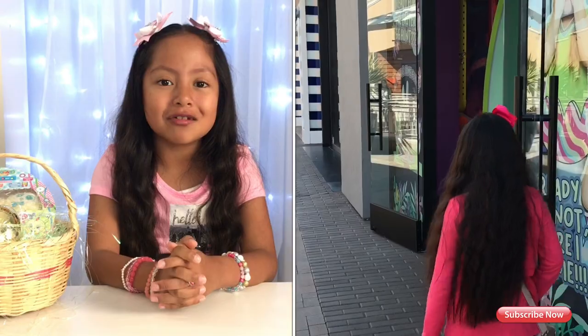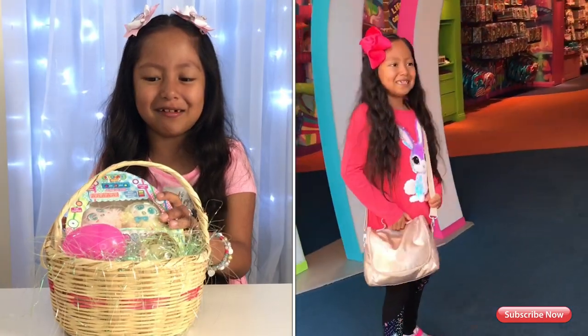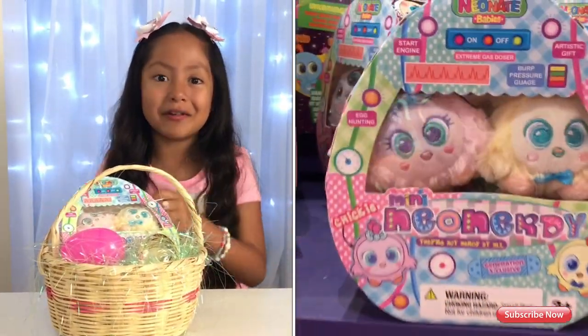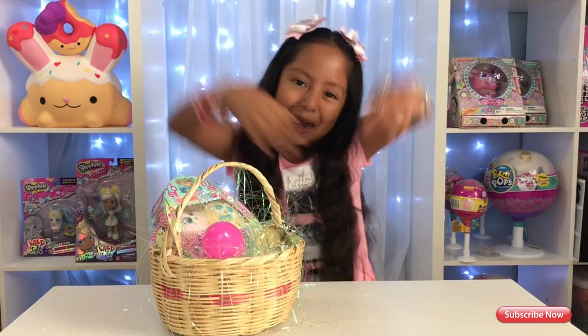Guys, I went to the Stroller World in San Diego and I got these cute little chickadees! They're so cute! They're perfectly ready for Easter, and they're perfect for Easter egg hunts because they're inside an egg! It's unboxing time!